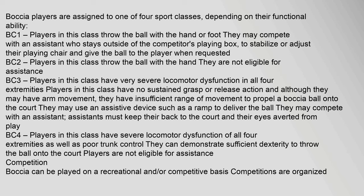BC2: players in this class throw the ball with the hand; they are not eligible for assistance. BC3: players in this class have very severe locomotor dysfunction in all four extremities. Players in this class have no sustained grasp or release action and, although they may have arm movement, they have insufficient range of movement to propel a boccia ball onto the court. They may use an assistive device such as a ramp to deliver the ball, and may compete with an assistant; assistants must keep their back to the court and their eyes averted from play. BC4: players in this class have severe locomotor dysfunction of all four extremities as well as poor trunk control; they can demonstrate sufficient dexterity to throw the ball onto the court. Players are not eligible for assistance.